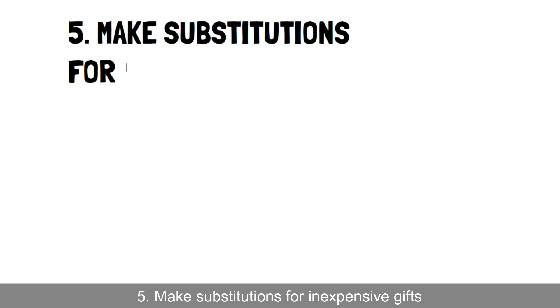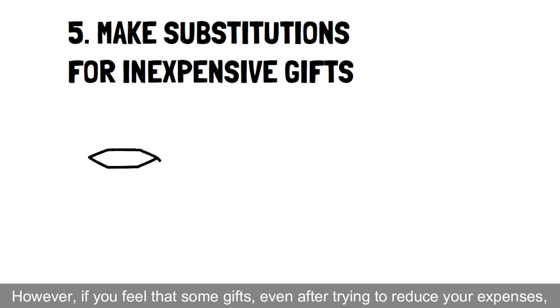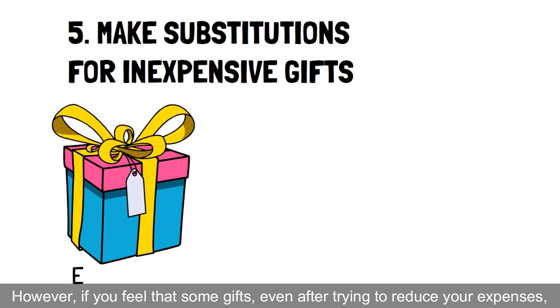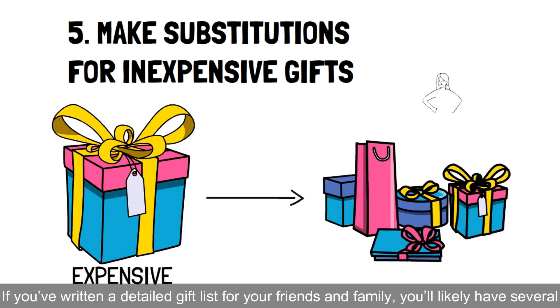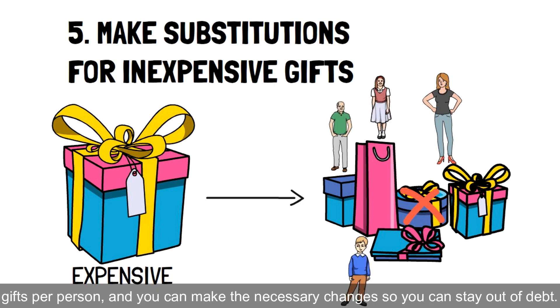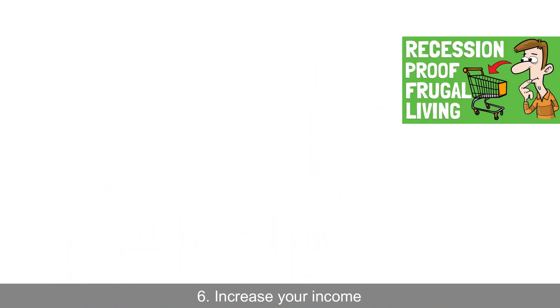5. Make substitutions for inexpensive gifts. However, if you feel that some gifts, even after trying to reduce your expenses, are simply too expensive, then finding substitutions is your best bet. If you've written a detailed gift list for your friends and family, you'll likely have several gifts per person, and you can make the necessary changes so you can stay out of debt.